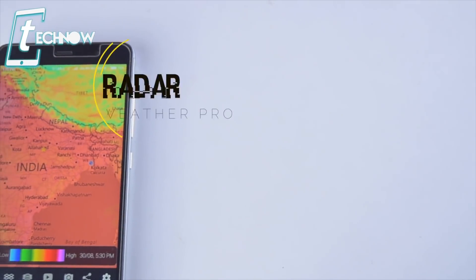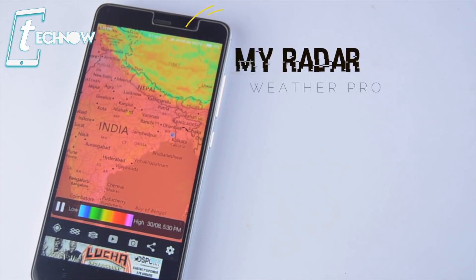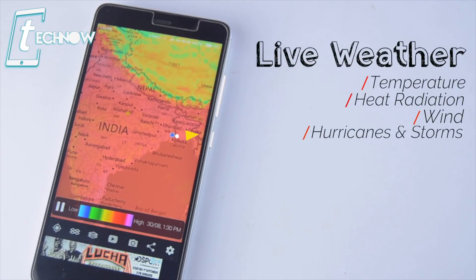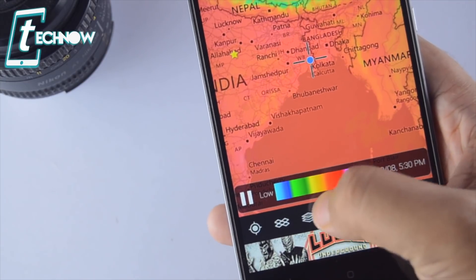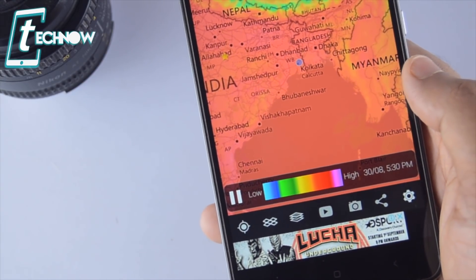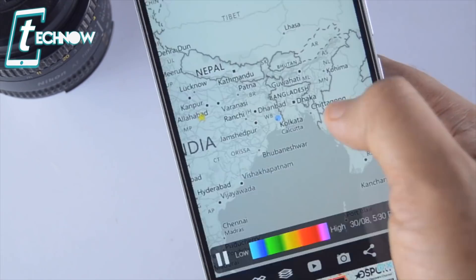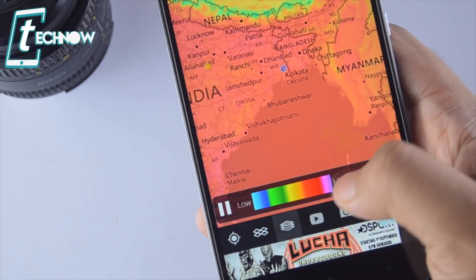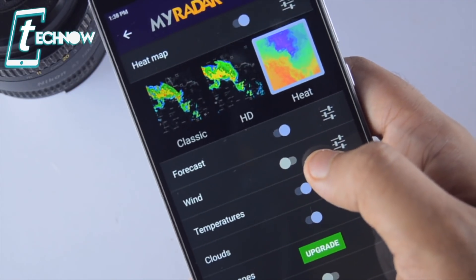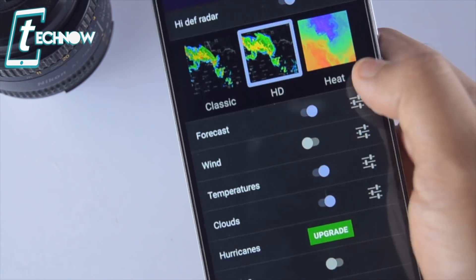Next we have another amazing Android application called My Radar. This app is for me the best app for getting live weather conditions for any part of the globe, which includes temperature, humidity, wind direction, heat radiation, hurricanes and much more. The app gives us live weather information of any place and the first option selects your location from GPS coordinates and gives you the weather details. You can refine the details and map style from the next options — select the map from grey, roads, aerial and Mars look. The next option lets you select the information you want to enable for the map like weather forecast, wind direction, temperature, clouds, and hurricanes, which is a feature you can enable if you purchase the app.